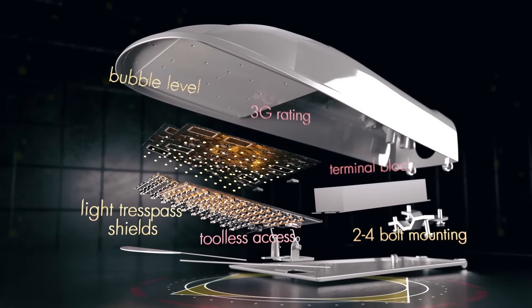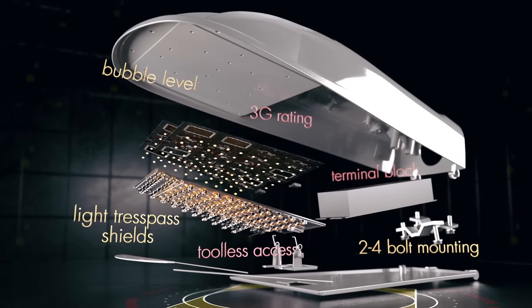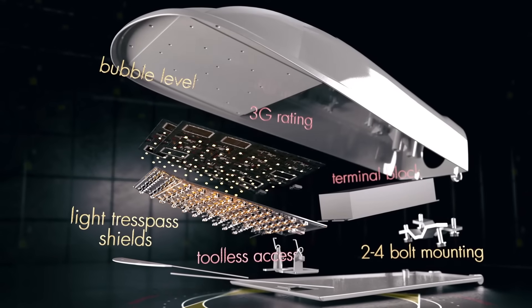Of course, AutoConnect employs the AEL tradition of offering utility-friendly design with features that expedite and simplify installation and maintenance.